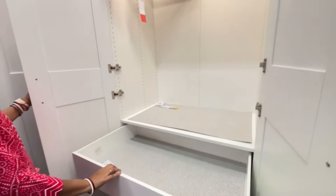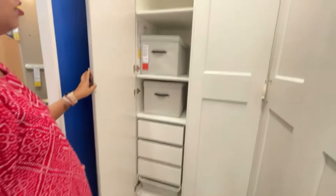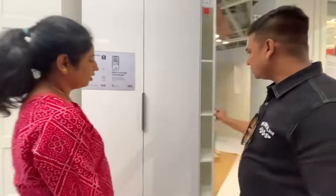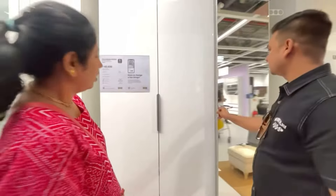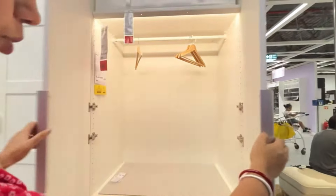Not only this — I will also show you a walk-in closet, a full-fledged one just like you've seen in series or YouTube videos. I literally love IKEA furniture; there's just no way anyone can find anything bad about it.